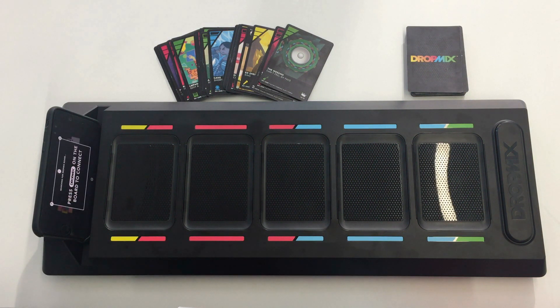With all these elements, the players can use Dropmix to create unique mixes of songs. They only need to place the NFC-enabled song cards on the game board, and the magic will happen on the mobile application.